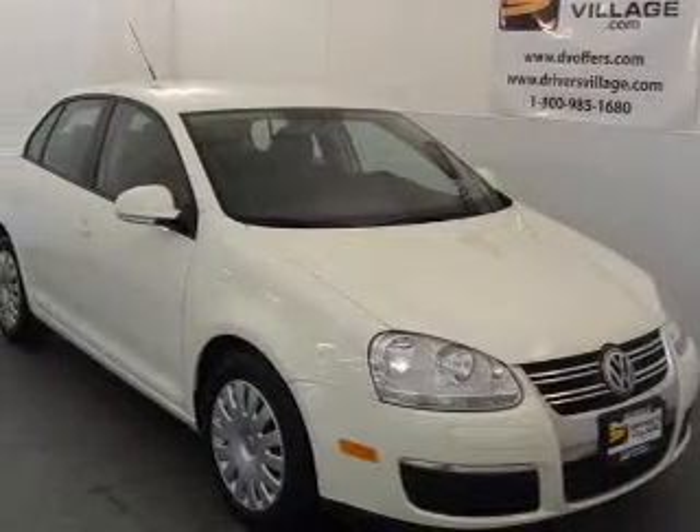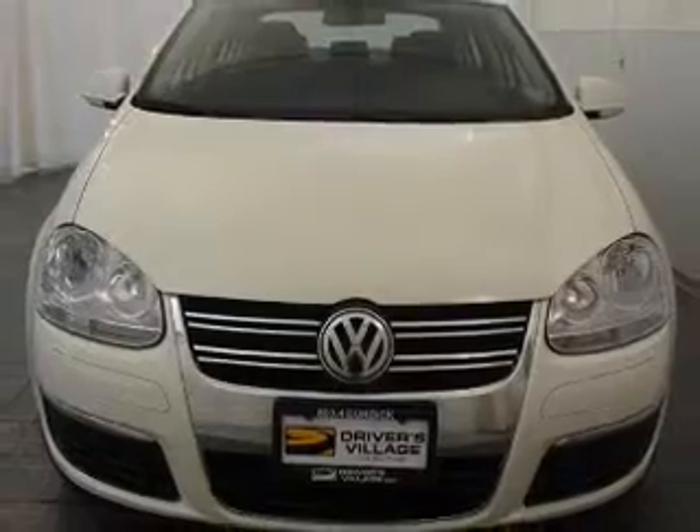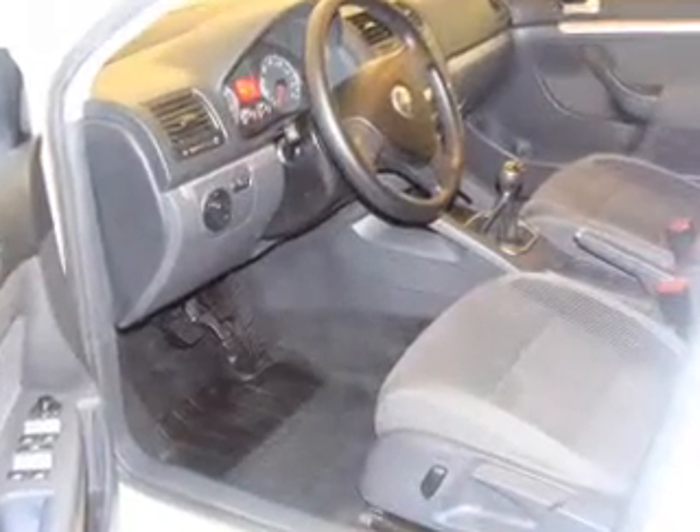Take a look at this clean 2008 Volkswagen Jetta S that just came into Driver's Village. This four-door sedan comes equipped with the following electronic features: MFM stereo, CD player, and keyless entry.